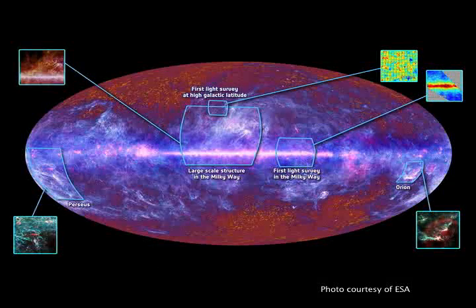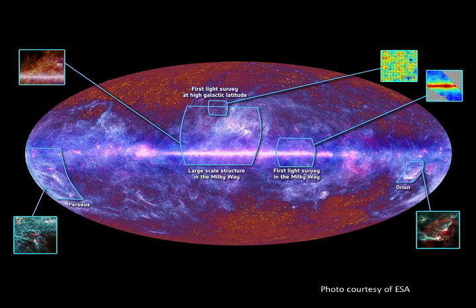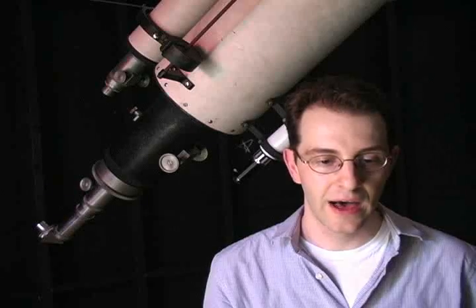We can determine what the universe is made out of — how much normal matter, how much dark matter, how much dark energy — and also things about how the initial fluctuations were laid down at the beginning of the universe. It will also give us information about how the universe has evolved from the Big Bang to the present day.